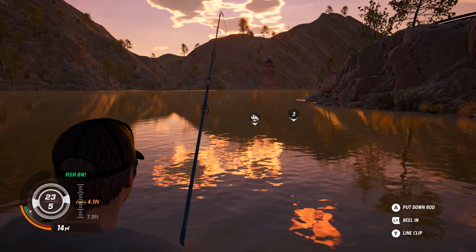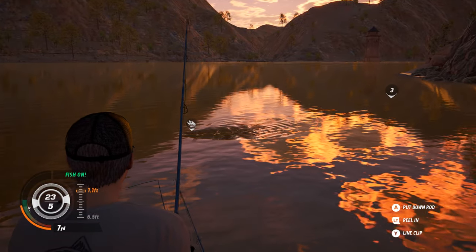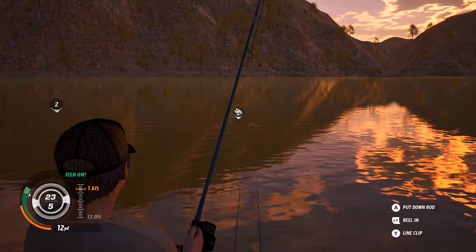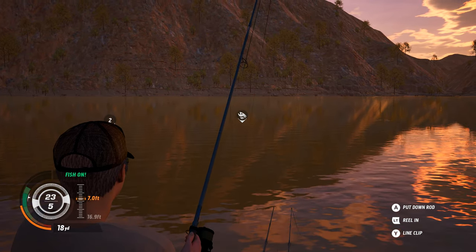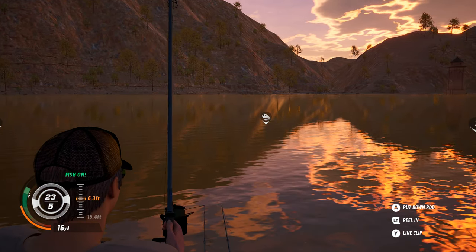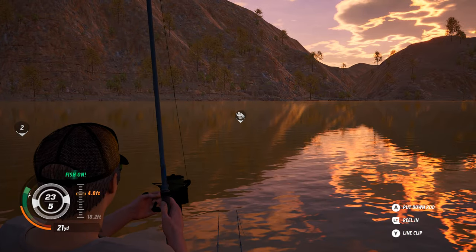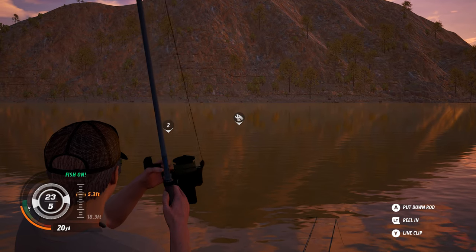I don't actually put a video up of every single good fish that I catch, but I decided to do this one because it's a prime example of how the fish can be caught in slightly different locations. It's not far from where I caught it before — it's just the other side of the bank really — but this is just a prime example of catching the same fish in a slightly different location.